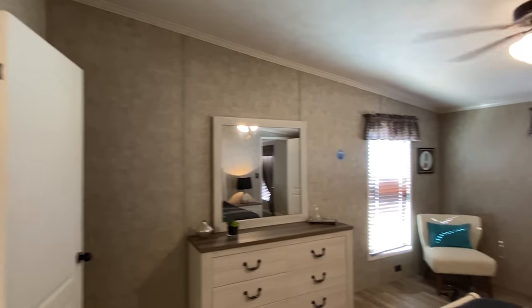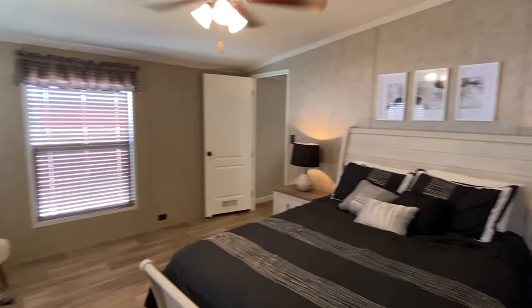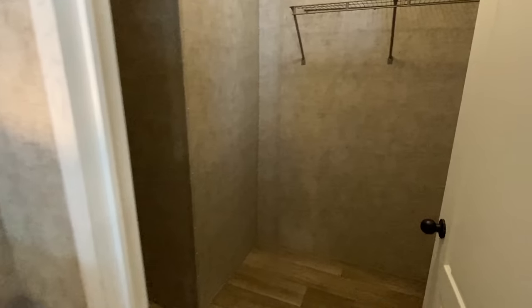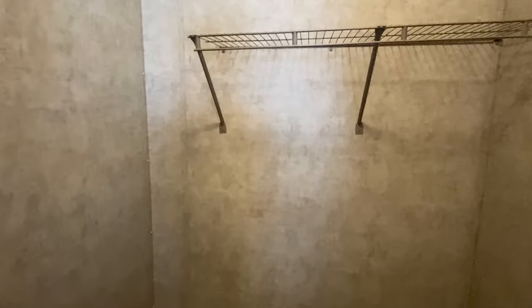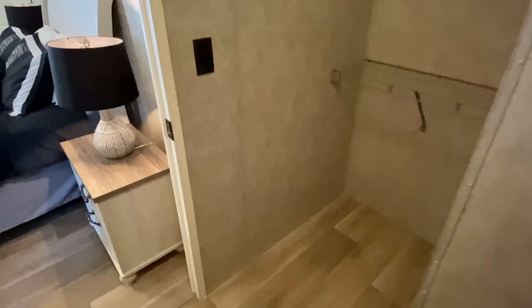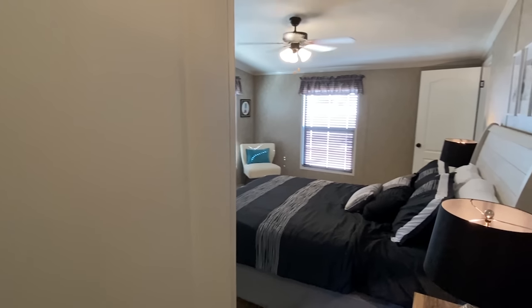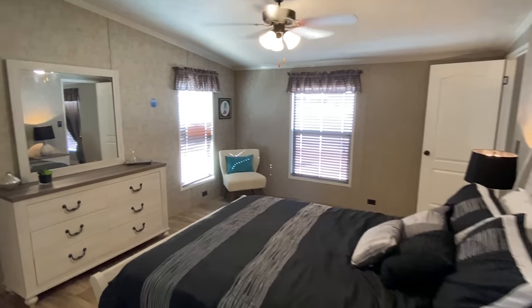Vaulted ceilings in this bedroom as well. Here is our closet — and if you thought that door went into this room, you were wrong. And I know if you're like me, being wrong is something that almost never happens — fellas, can I get an amen? Beautiful walk-in closet.